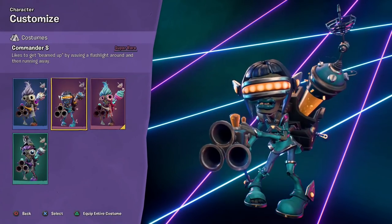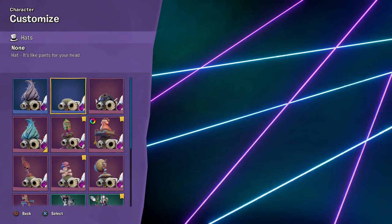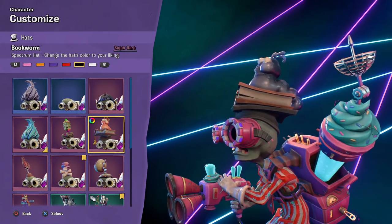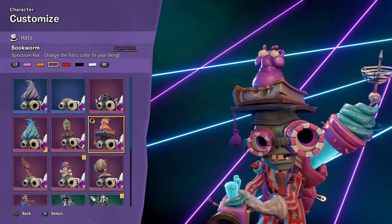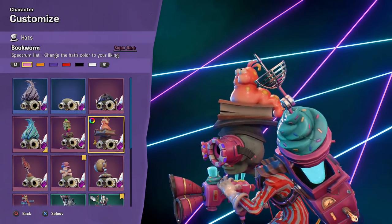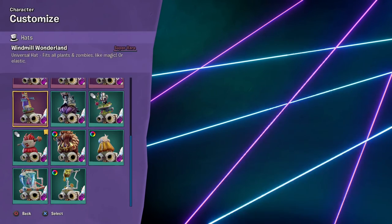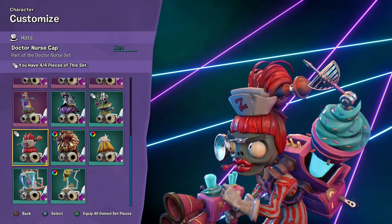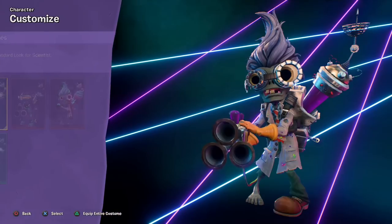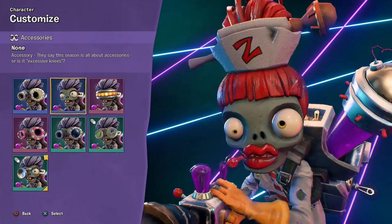For the Scientist, we got the Commander S Super Rare Costume. And we got the Bookworm Spectrum Hat — it changes the color of this very chunky bookworm. Purple looks pretty cool — orange looks the best, though I guess pink looks the most natural. Organism Overload — two out of four pieces. And four out of four pieces for the Dr. Nurse Set — looks very angry, I do like that though. That's the Dr. Nurse Set right there — we'll definitely have to showcase that one soon. The Magnetic Magnificence Set — one out of four pieces.